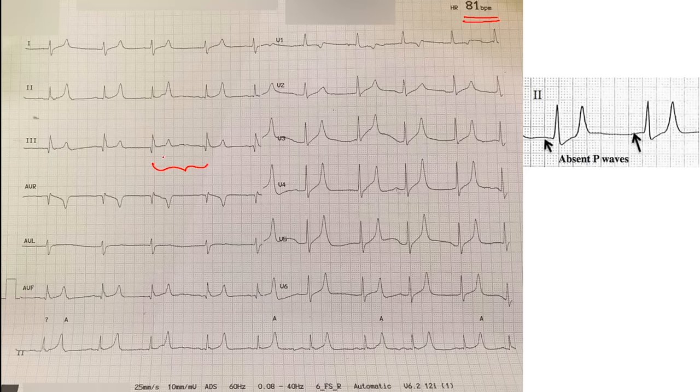The way we calculate heart rate is by counting the number of boxes between two QRS complexes. When QRS complexes are right on each box, it starts at 300 beats per minute. The second box would be 150, the next 100 (300 divided by 3), then 75 (300 divided by 4), and finally around 60. So the rate here is around 60 beats per minute, even though the monitor shows 81.